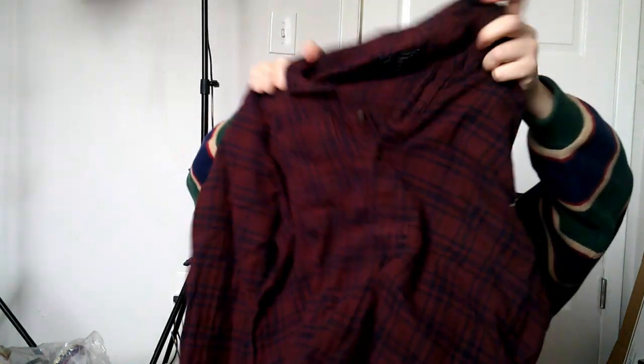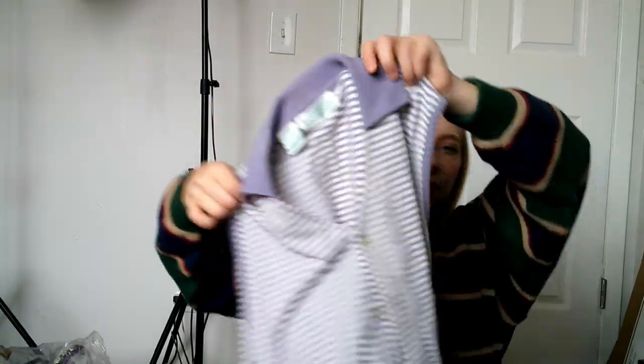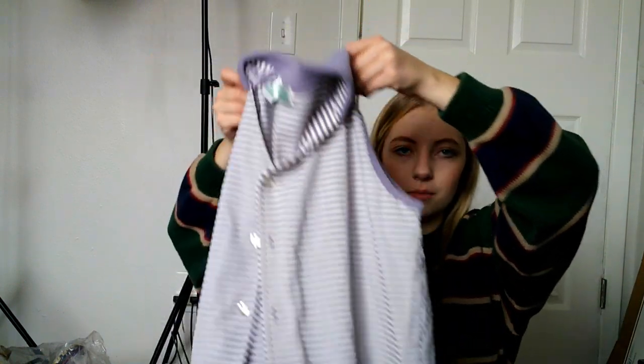This is an Abercrombie and Fitch little flannel I got for myself, but if I don't like it I'll just sell it — really nice color, size extra small. And this is a vintage collared tank top in like a lavender color. The brand is Shenanigans, size large. I just love picking up simple vintage pieces like that.